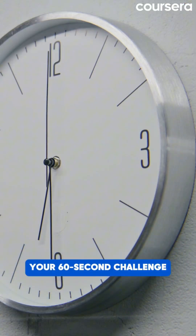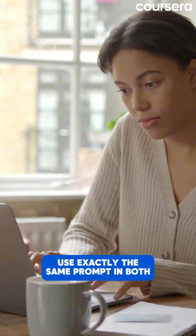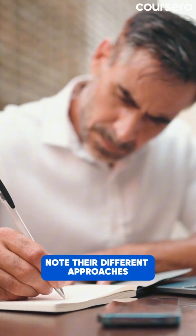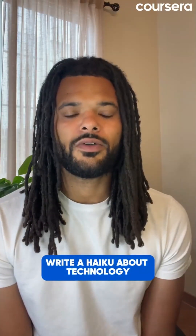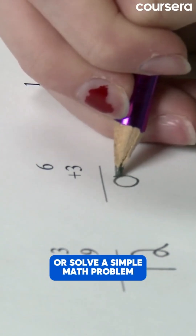Your 60-second challenge: pick two AI tools and use exactly the same prompt in both. Compare the responses and note their different approaches. You can try prompts like "Explain quantum physics to a five-year-old," "Write a haiku about technology," "Describe your perfect vacation," or "Solve a simple math problem."